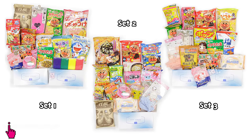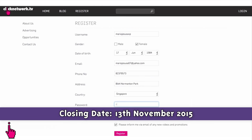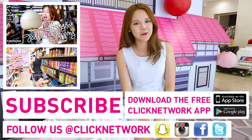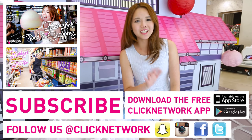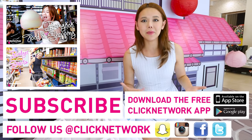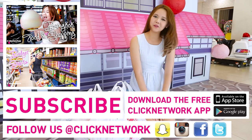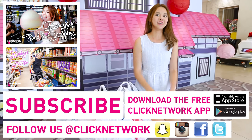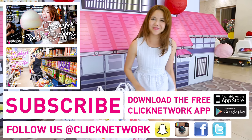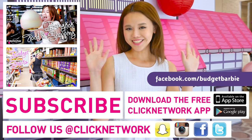I'll be separating all these items into three sets for you guys. If you want to win, remember to leave a comment with your registered Clickmail account and I'll pick my favourite three. I had a really good time shopping at Little Japan in Singapore, which is basically Liang Court. All of you should check out this place if you love Japan or if you haven't been there — this is perhaps one percent of what you'll find in Japan. Thank you guys for watching, remember to download the Clicknetwork app, and also visit our Facebook page at facebook.com/budgetbarbie. Sayonara!